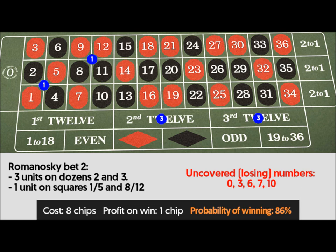Romanoski bet 2: 3 units on dozens 2 and 3, 1 unit on corners 1 through 5 and 8 through 12. Uncovered losing numbers: 0, 3, 6, 7, 10. Cost: 8 chips. Profit on win: 1 chip. Probability of winning: 86%.